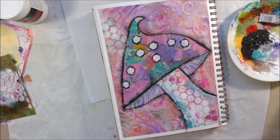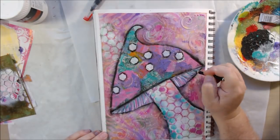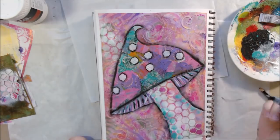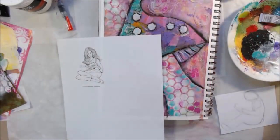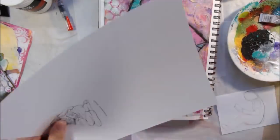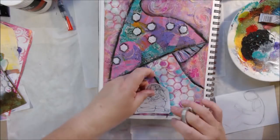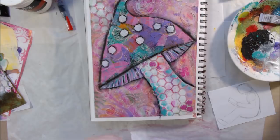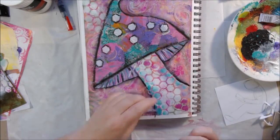Using my Amazon links takes you right to the product and also gives me a few cents to spend on art supplies for these free videos. I still needed something else on my page. I started to draw a figure reading a book in the bottom right, then decided I just didn't feel like drawing today. So I went to my computer and printed out a little clip art graphic of a girl reading a book.